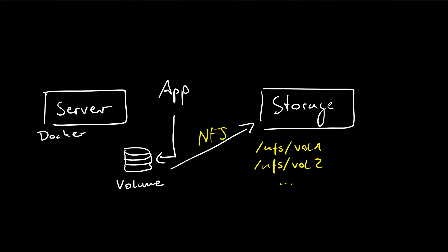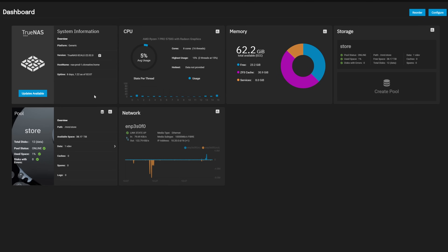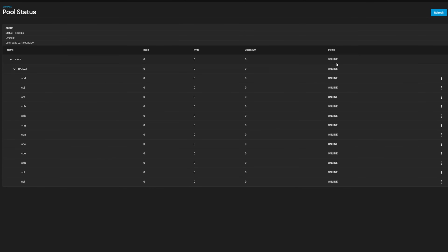Using an NFS server gives us a couple of advantages: whenever something goes wrong in the Docker server itself, all the critical files on the remote server are still there. It can also simplify the whole backup strategy, because if you're using a NAS system like TrueNAS or Synology, these systems usually have their own backup mechanisms — like snapshots to take periodic backups of the entire file system — or they can mirror the data using multiple hard drives and software RAIDs. For example, in TrueNAS I'm running a RAID Z1 pool with 12 4TB hard drives, which is much more reliable than a single HDD on my Docker server.